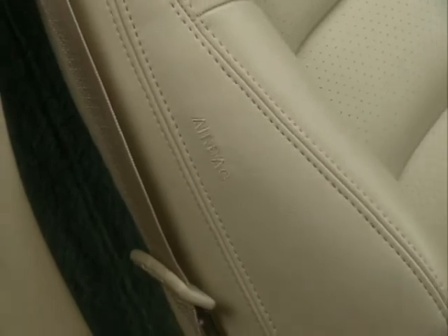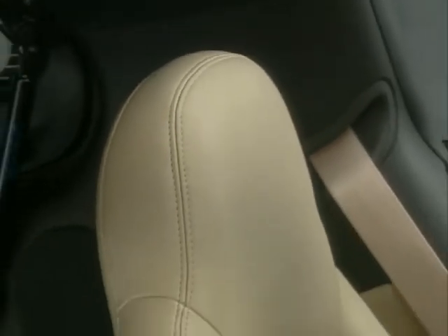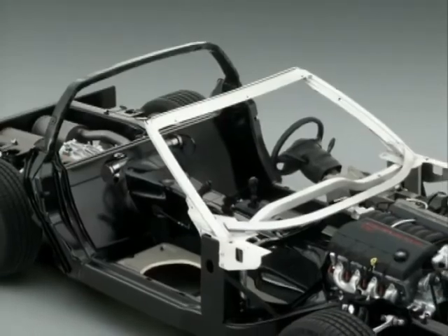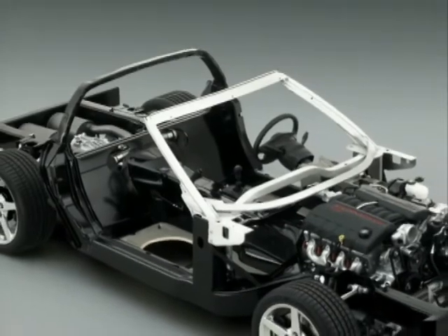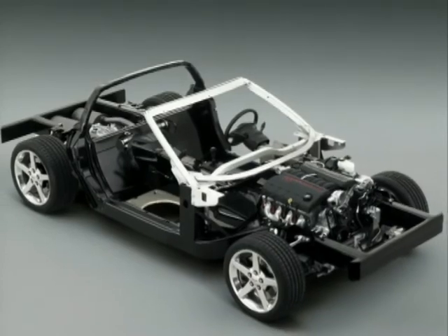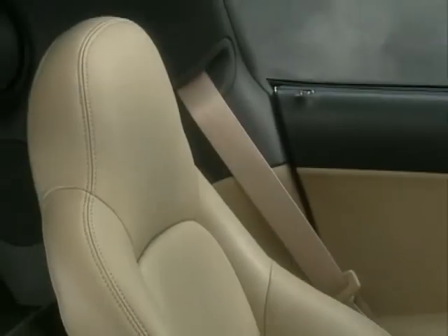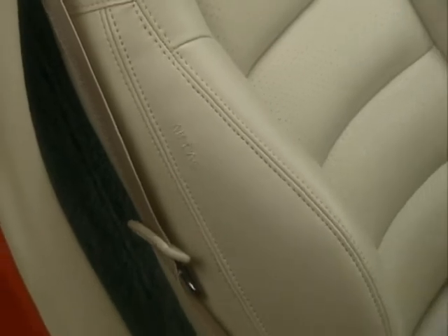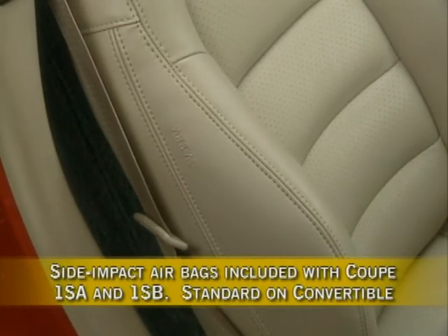Safety and security have been enhanced on the 2005 Corvette. It's a robust package including occupant protection as well as crash avoidance and security features. A high-strength steel safety cage, energy-absorbing front and rear crush zones, and reinforced body sides surround occupants. Driver and front passenger airbags and three-point lap and shoulder safety belts are standard. Side impact driver and front passenger airbags are available for 2005, included with coupe 1SA and 1SB pegs, and standard on the convertible.